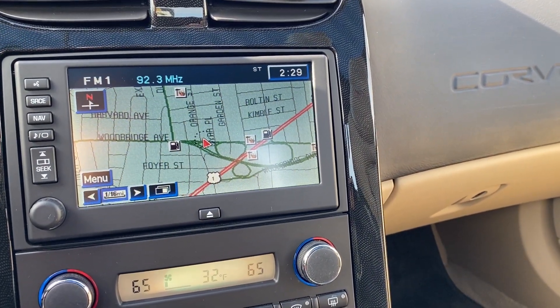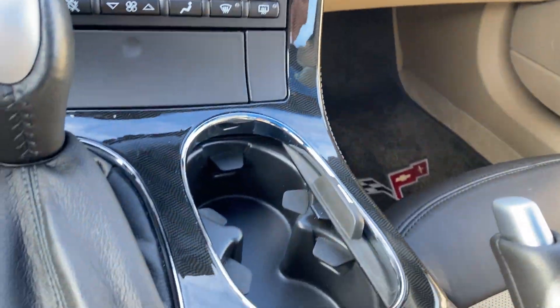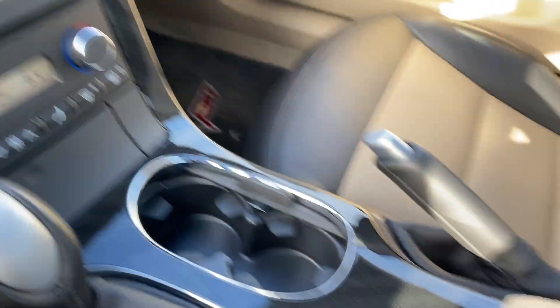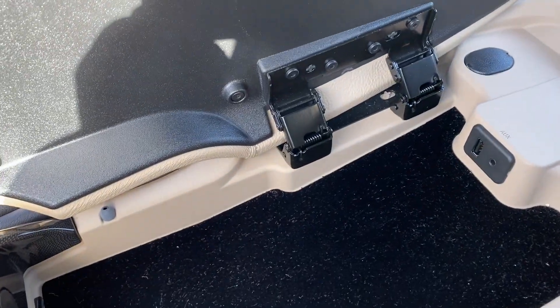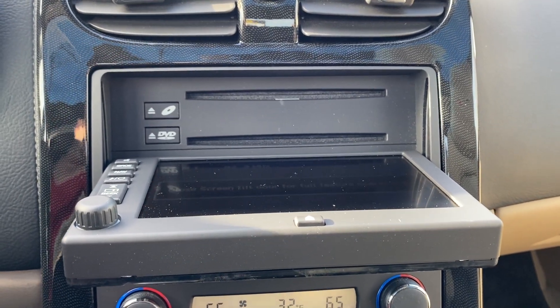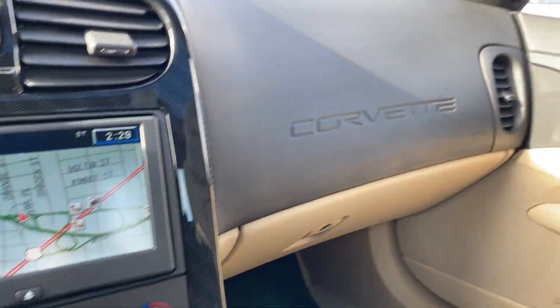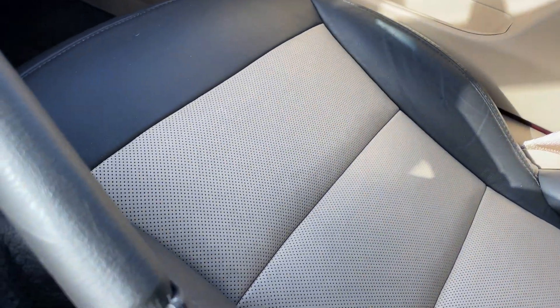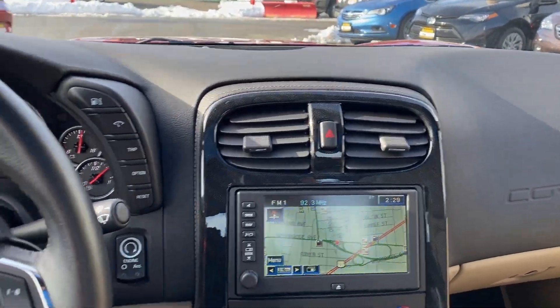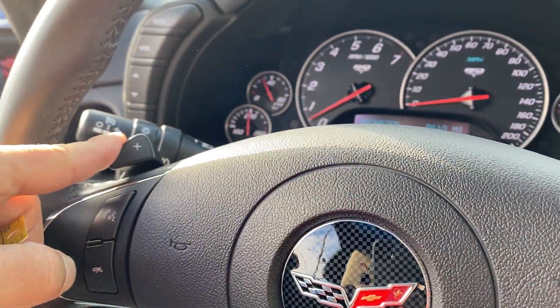We all use our phones nowadays for GPS, but it's just nice to have there. You have dual zone climate control. Traction control button right over here. Here you have USB and auxiliary port. That's for the DVD for the map and CD. Don't want to forget — you do have your paddle shifters.